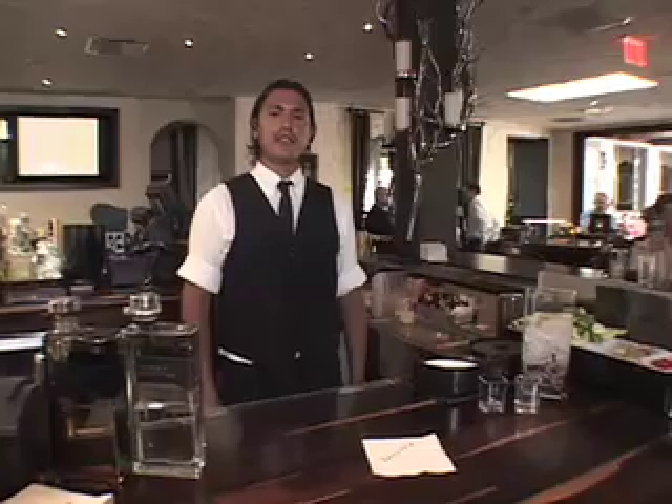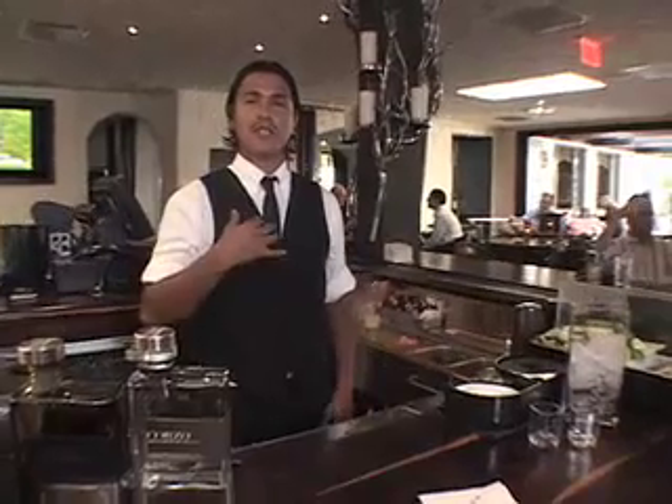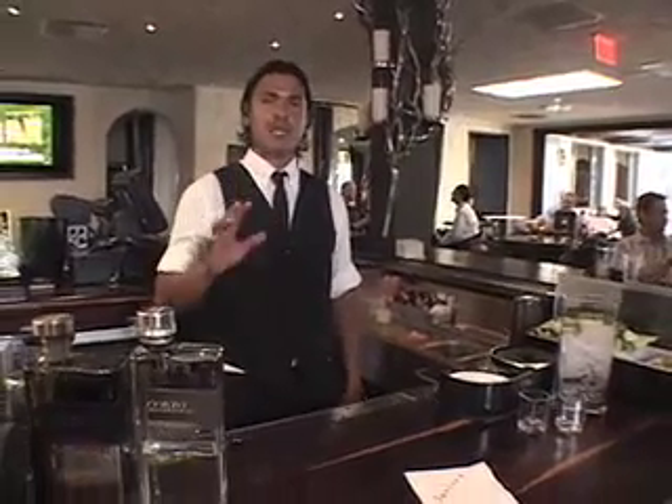Welcome to Javier's, the greatest place in Newport Beach. My name is Tico and today I'm going to show you how to make the best margarita.